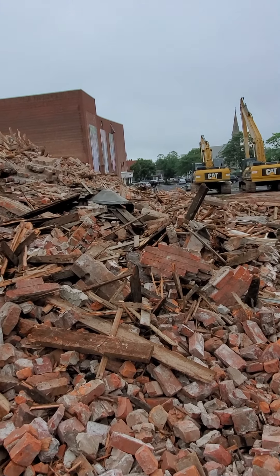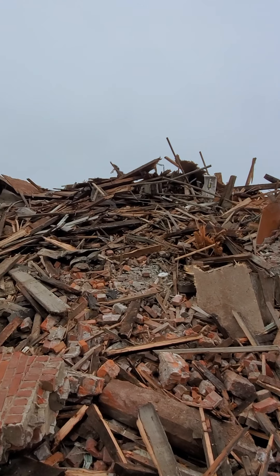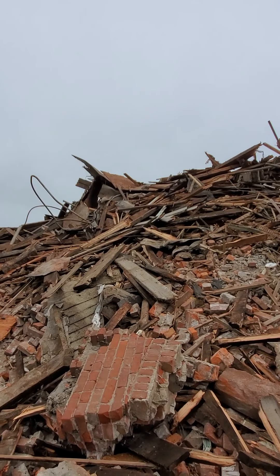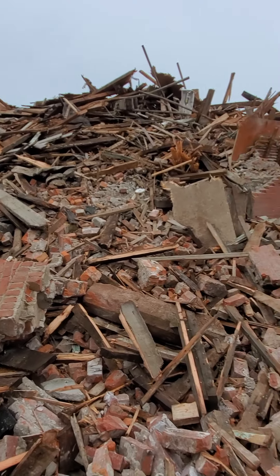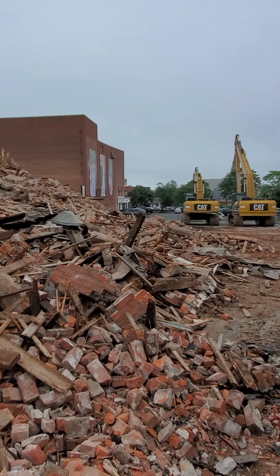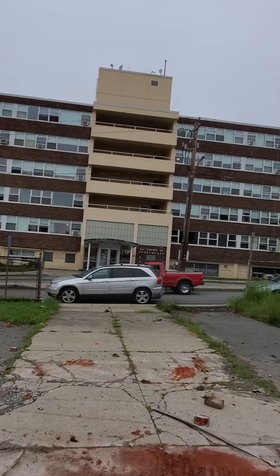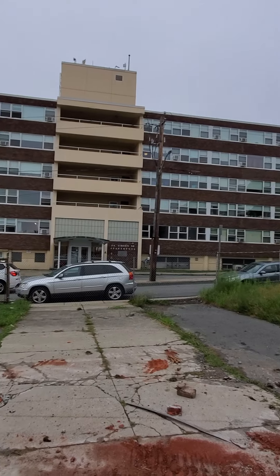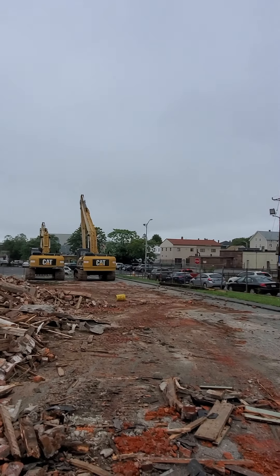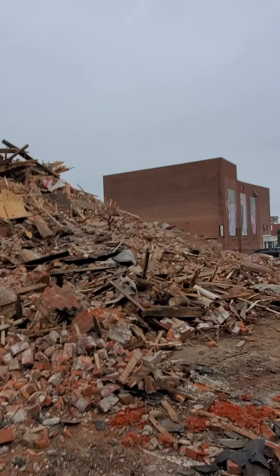The granite foundation will be coming apart, and all of the granite blocks will be saved and either sold or repurposed in some way. This is J.A. O'Brien Apartments here on Whipple Street. I'm going to walk around and try to get a picture of the foundation.